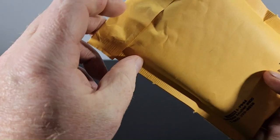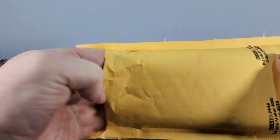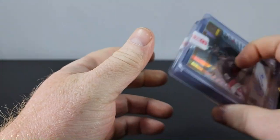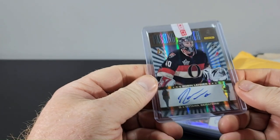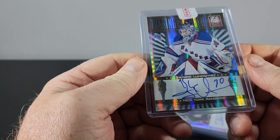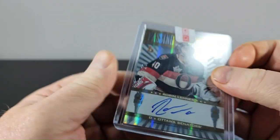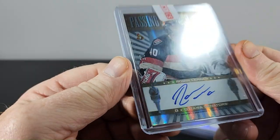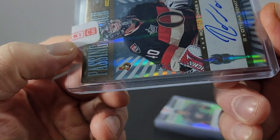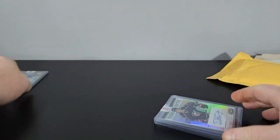I opened up the package and I saw there were cards — I didn't take them out, figured I'd do the video. First card: Passing the Torch from Donruss Elite. Henrik Lundqvist and Robin Lehner dual auto, numbered 54 of 100. That's a pretty decent replacement I think.